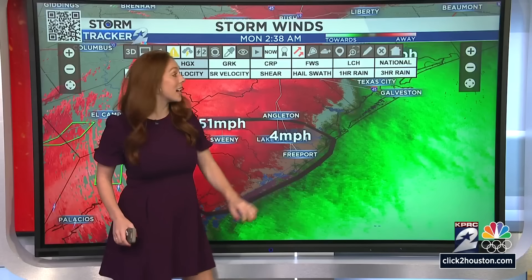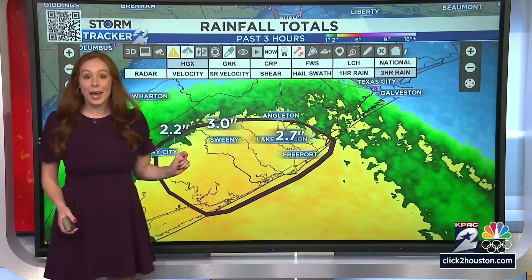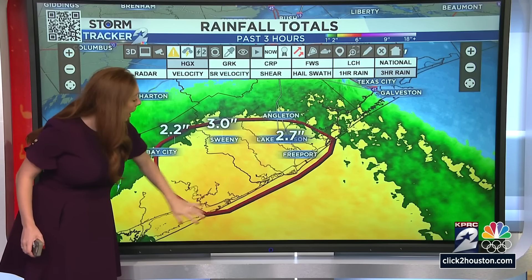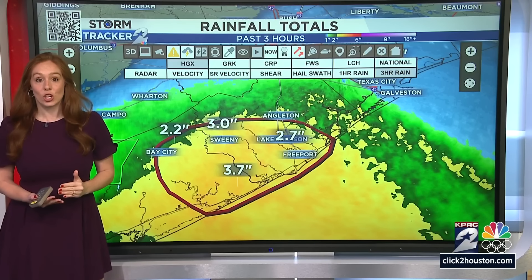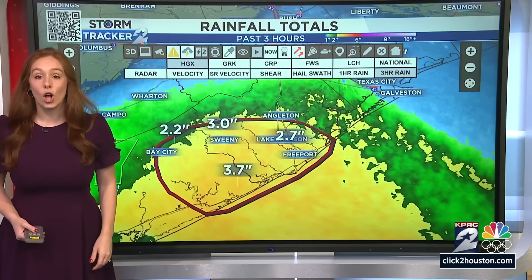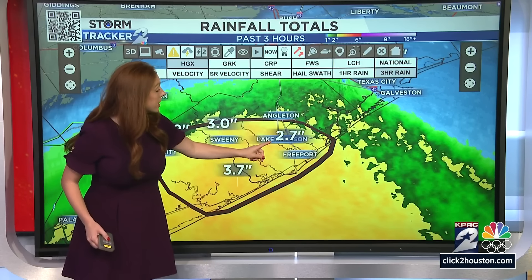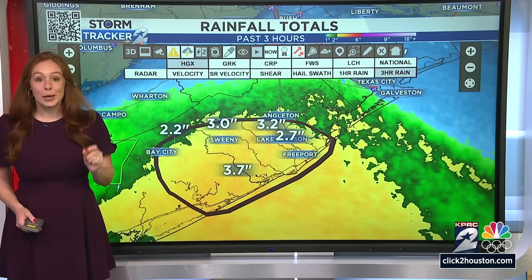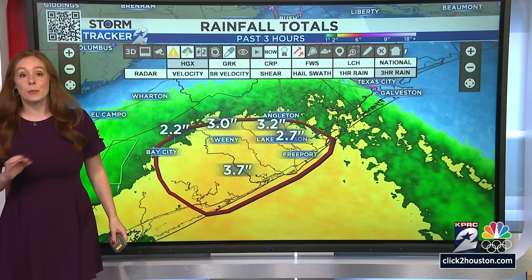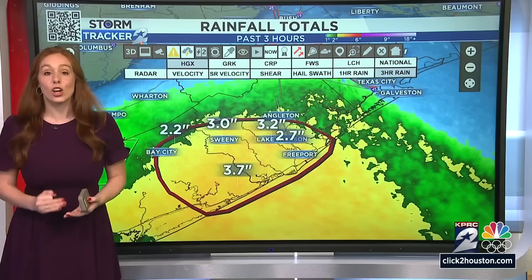Switching this over to show just the last three hours of rainfall — anywhere from two and a half to three inches of rain. Putting a few more locations on the map: the closer you get to the coast, we've already picked up over three and a half inches of rainfall. This means areas like Surfside over towards Freeport, Lake Jackson, and Angleton — it is going to be incredibly easy for us to get up to eight inches of rain today.